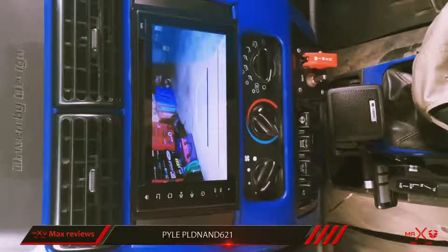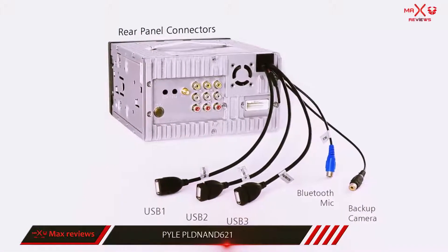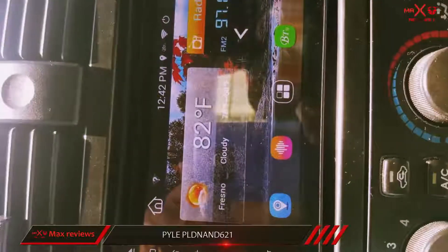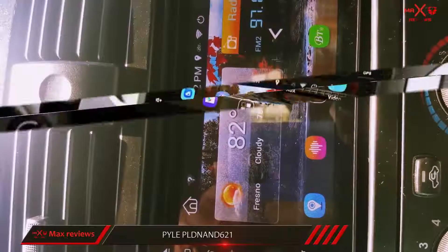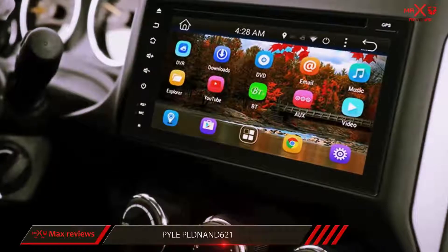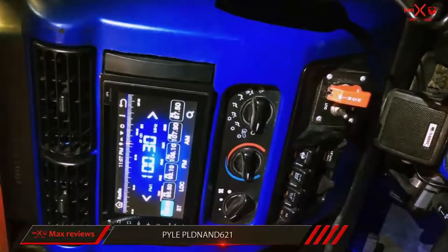The Pyle PLDNAND621 offers a full 1080p HD output LCD screen resolution on a 6-inch touchscreen display. Like your Android phone, this car stereo system has an unlock tablet-style functionality. It streams music from your mobile devices with its Bluetooth connectivity, and includes 16 GB of device storage so you can store your pictures, files, and music. There's a USB flash drive and micro SD card input, and the system doubles as an AM/FM radio with a 30-station preset memory.